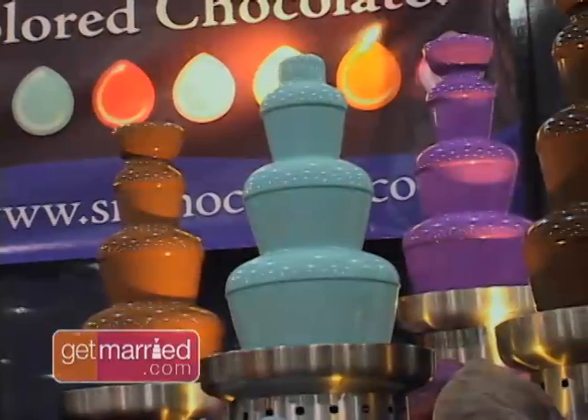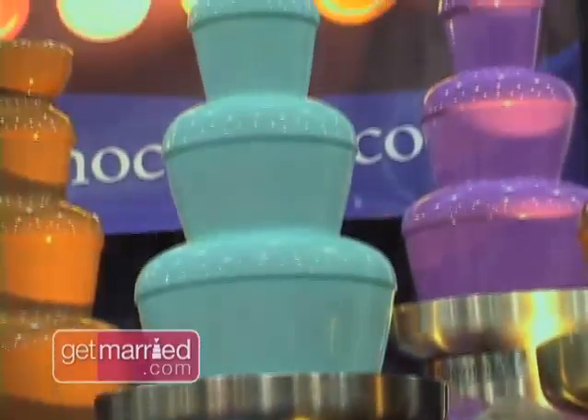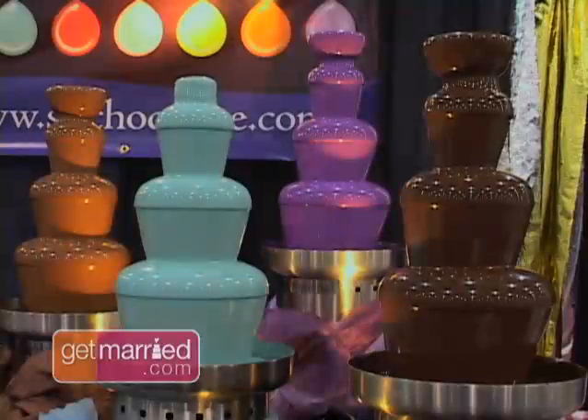From Oscar-worthy to indulging in fountains of colorful chocolate, Vegas didn't disappoint. It's basically white chocolate that we color — we can flavor them as well. We've done several lime green fountains where we did crème de mint.